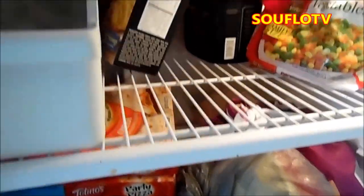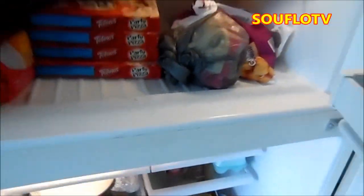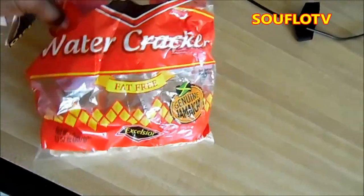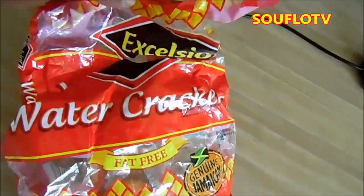Mixed vegetables and ice cream — those are not really Jamaican. But look here — water crackers! Excelsior water crackers, although they're almost done. I have about three crackers left in the bag. Mad — you eat off all the crackers!